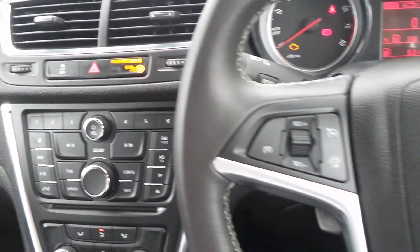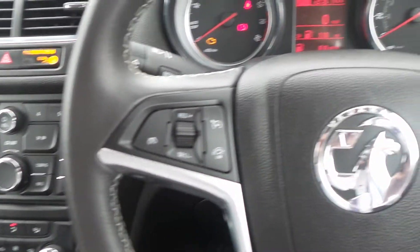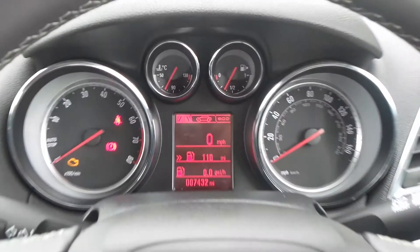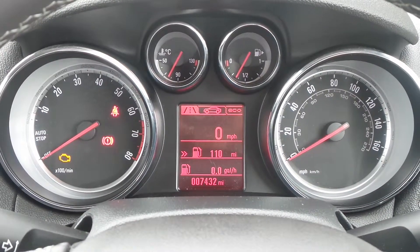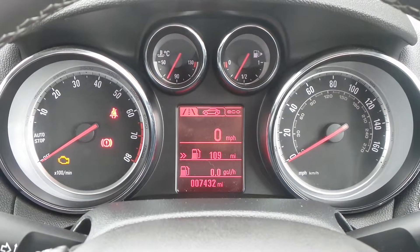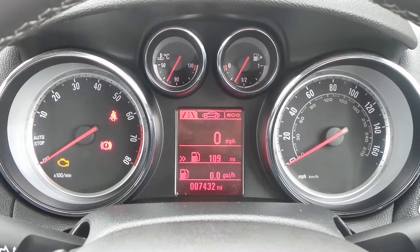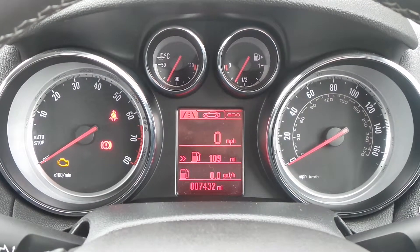On the leather steering wheel are the cruise control and speed limiter settings, and there are also controls for the audio system. The current mileage is 7,432, and if you'd like any more information or to make an appointment, please contact a member of the sales team on Nottingham 851 0211.